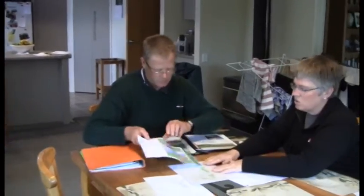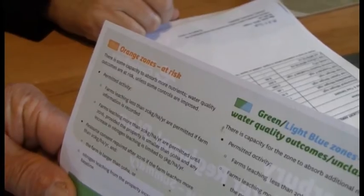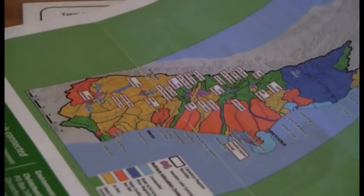After 2016, if the farm leaches more than 20 kilograms per hectare per year and the farm is larger than 50 hectares, or the nitrogen leaching from the property increases above the baseline, then you need to get a resource consent.